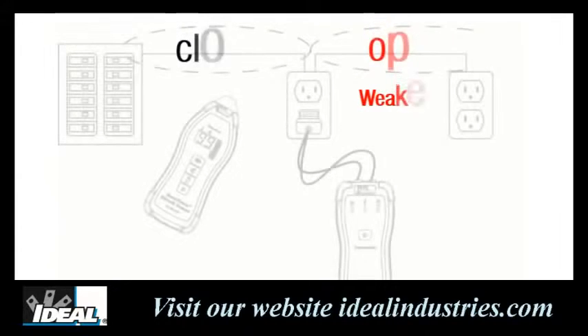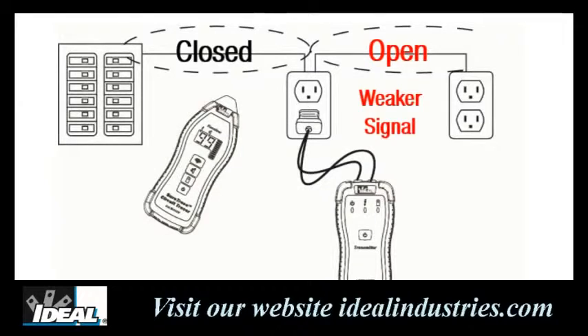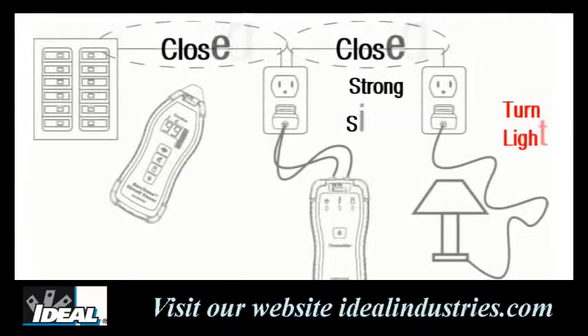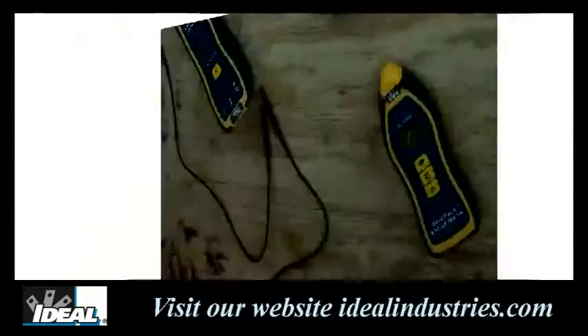If the transmitter unit is placed into a receptacle in the middle of the circuit, it will provide a much stronger signal going back to the panel — a closed circuit between hot and neutral — but a much weaker signal going to any receptacles downstream, which is an open circuit. By plugging a simple load like a lamp into the last receptacle and turning it on, it will close the circuit and provide a much stronger signal that can be traced in both directions.